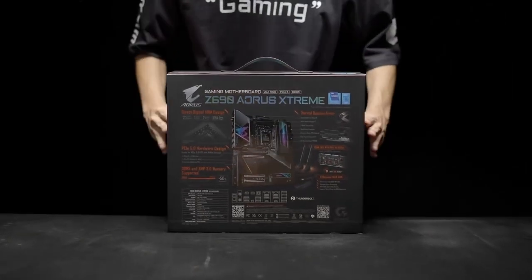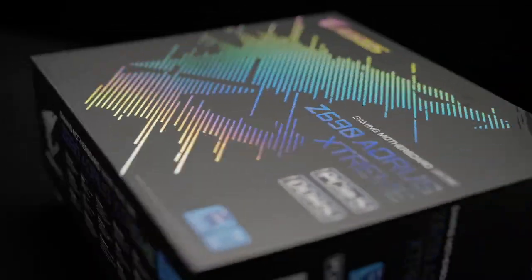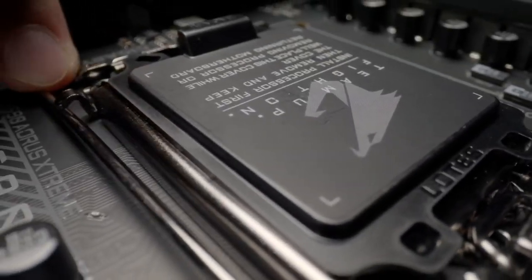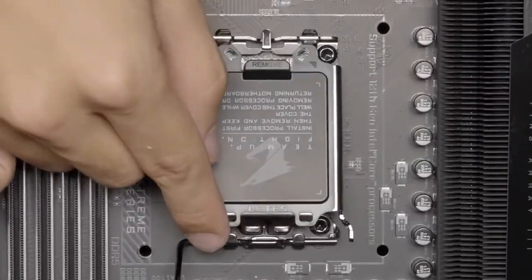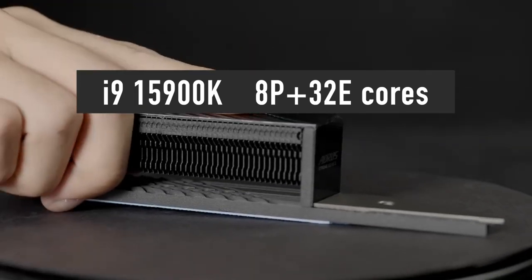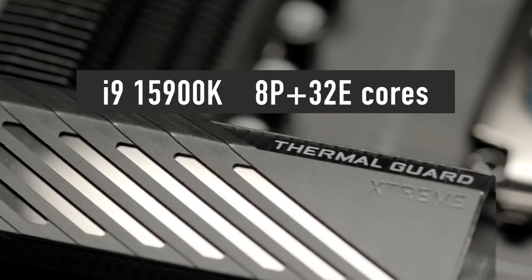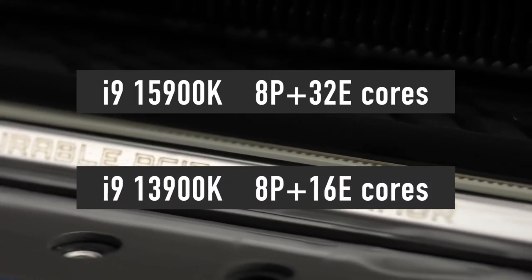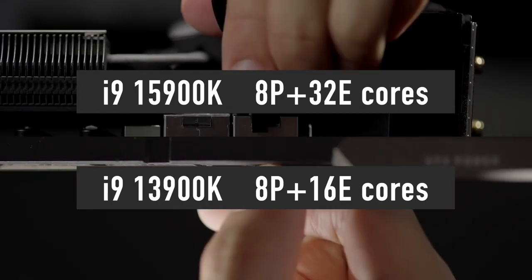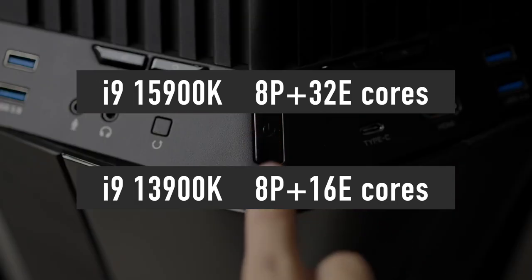Let's start with desktop CPUs. Intel will introduce the new LGA1851 socket for the 15th generation of processors, so you will need a brand new motherboard if you are planning to upgrade from 12th or 13th generation. Intel plans to manufacture the i9-15900K chips using TSMC 3nm process. The upcoming CPU features 8 performance and 32 efficiency cores for a total of 40 cores and 48 threads — a huge increase compared to the current i9-13900K, which offers 8 performance and 16 efficiency cores for a total of 24 cores and 32 threads.